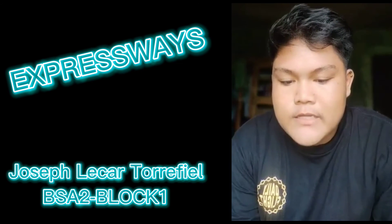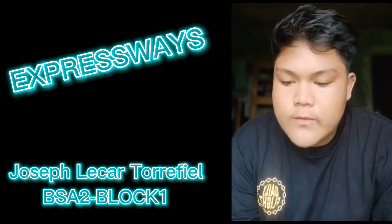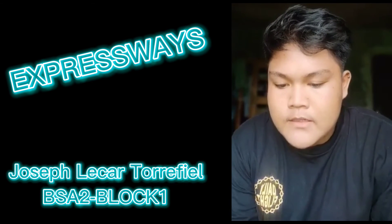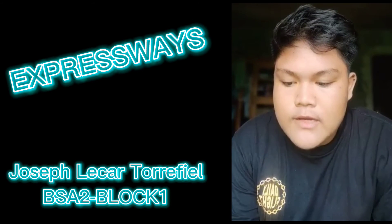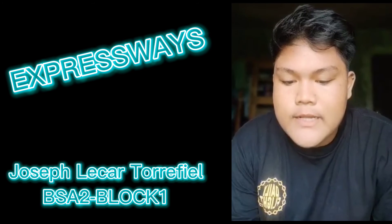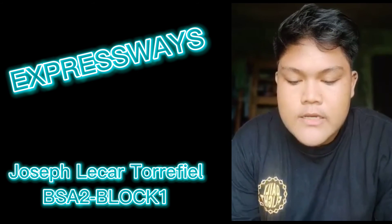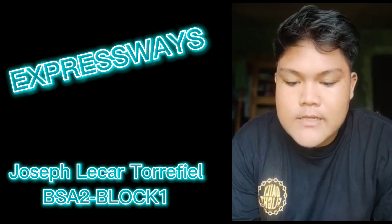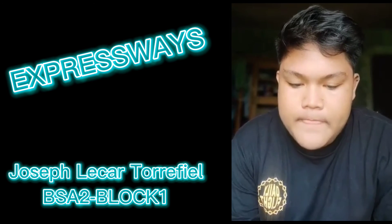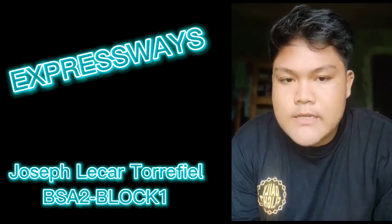The expressway originally stretched from Balintawak up to Guiguinto, Bulacan, completed on August 4, 1968, and fully completed in 1989. The South Luzon Expressway or SLEX, formerly known as the South Superhighway or Manila South Expressway, connects Metro Manila to the CALABARZON region. It is a combination of two expressways: the Skyway and the South Luzon Tollway. Construction was completed on December 16, 1969.